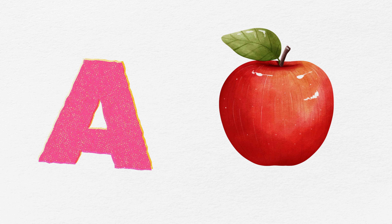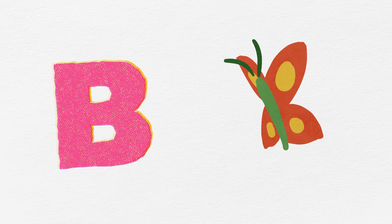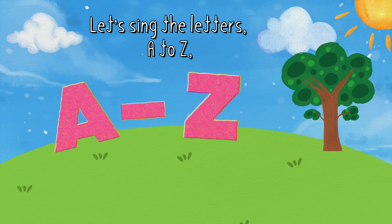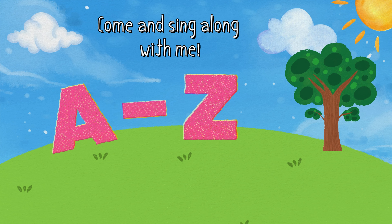A is for apple, red and sweet. B is for butterfly, fluttering feet. Let's sing the letters A to Z. Come and sing along with me.